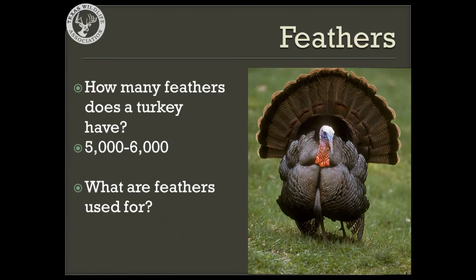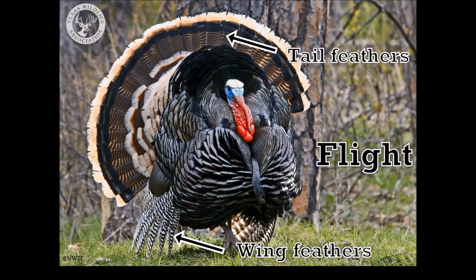Take some time now to brainstorm in your classroom possible uses or functions of feathers. There are three main functions. The first function or job of a turkey's feathers is flight. That's right — even though turkeys are quite large, they can fly just like many other species or types of birds.